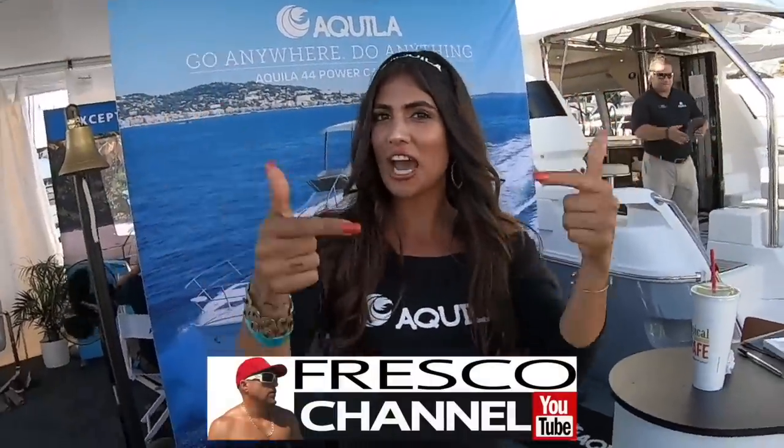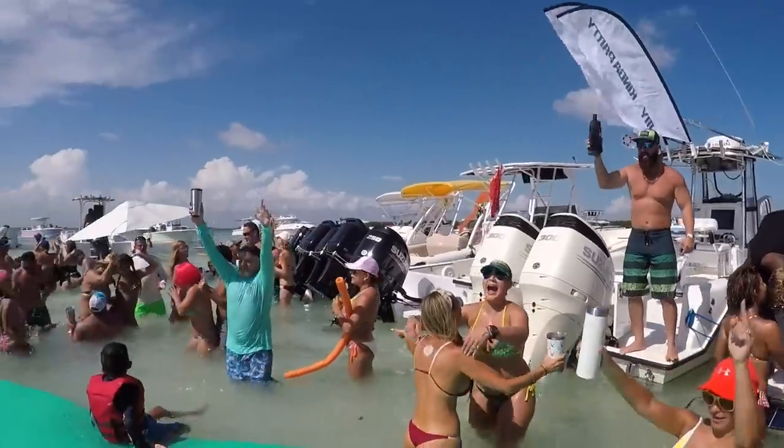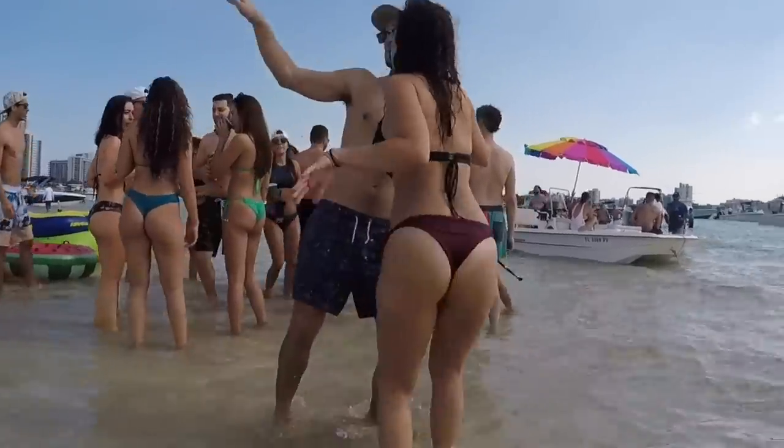Hey, what's up y'all? It's your girl, Carolina Schwitzke, also known as Miss Aquila. I just want to give a shout out to Fresco Channel, the one and only. If you guys haven't seen his stuff on YouTube, go check him out. He's the man with all the parties, y'all.